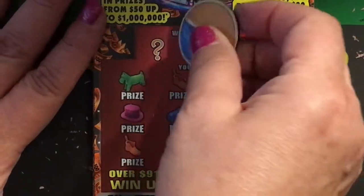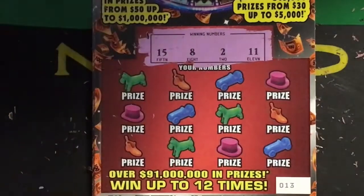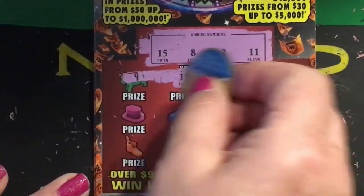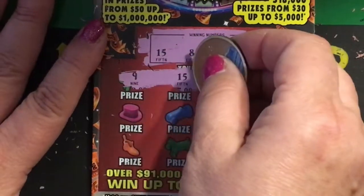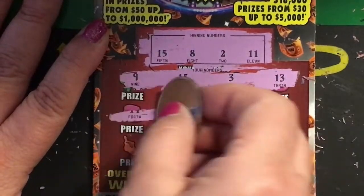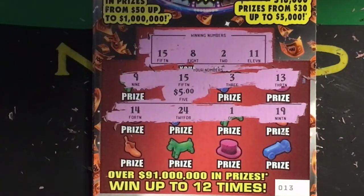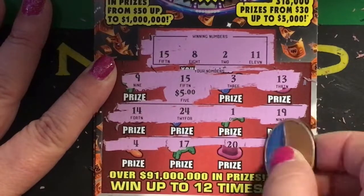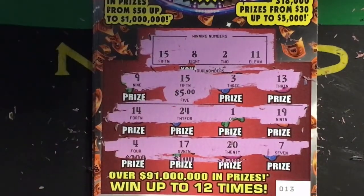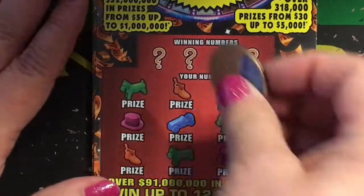Okay, ticket number thirteen — lucky or unlucky, we shall see. Winning numbers are fifteen, eight, two, and eleven. First row we have nine, fifteen, three, and thirteen — I see a fifteen! And I bet it's five dollars — yep, it's five dollars. Second row we have fourteen, twenty-four, one, and nineteen. Last row: four, seventeen, twenty, and seven. Just the one winner.